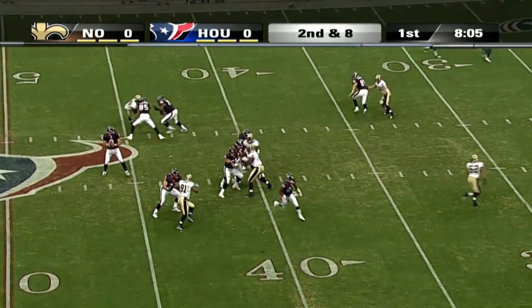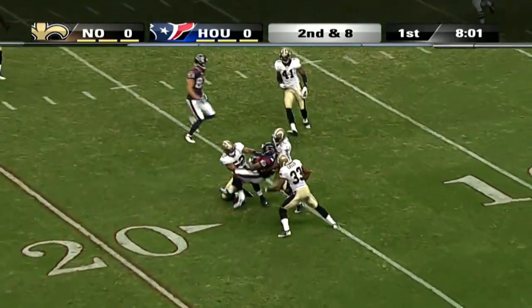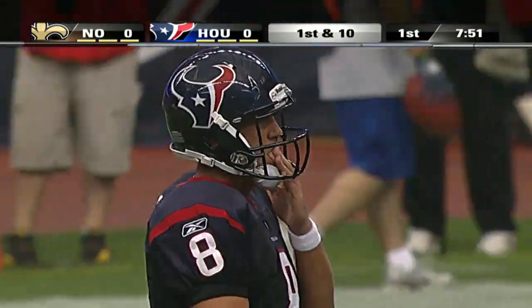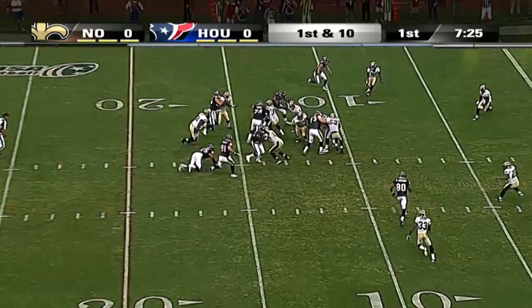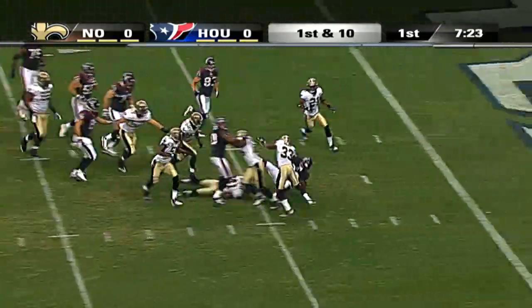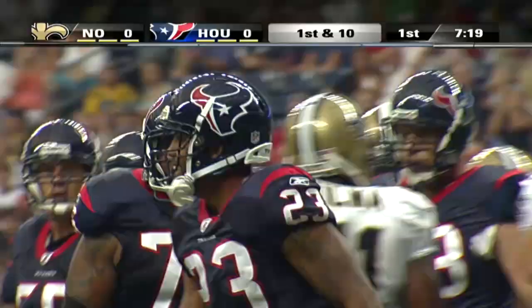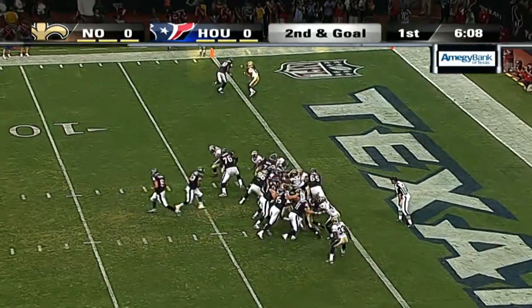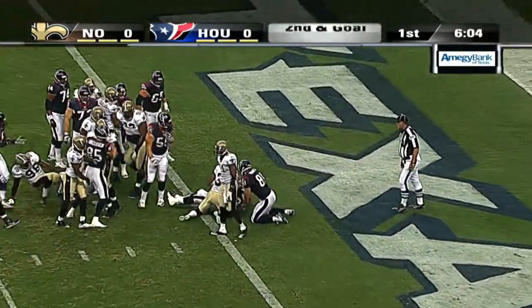Four plays later on the ensuing Texans possession, Matt Schaub to Andre Johnson, who got things going early and often in this game, down to the Saints 15. Now the Texans are in New Orleans' red zone. Arian Foster cuts inside the tackles for a 12-yard gain down to the two. Foster two plays later, seventh play of the drive — they turn that fumble into points. Foster two yards into the end zone. Seven nothing.